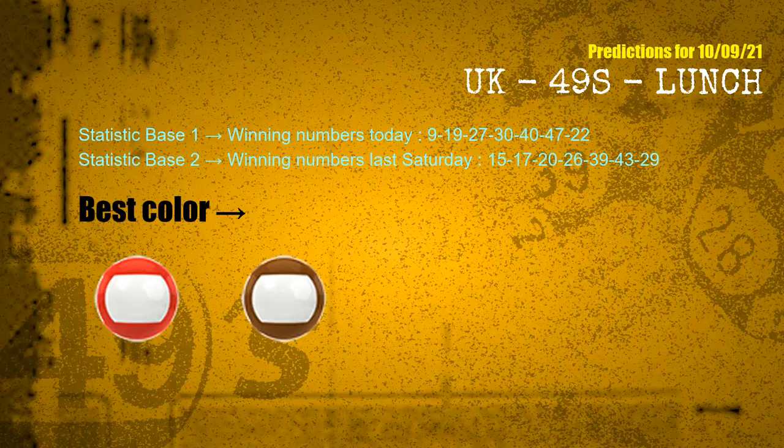According to the statistics above, with winning numbers today — 09, 19, 27, 30, 40, 47, 22 — and winning numbers last Saturday — 15, 17, 20, 26, 39, 43, 29 — the frequent following colors are red and brown.